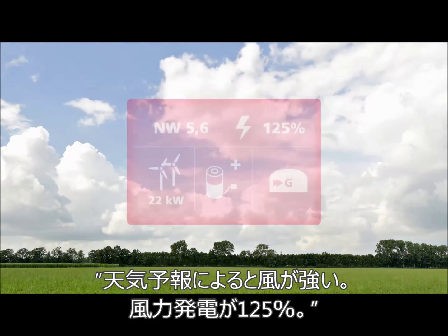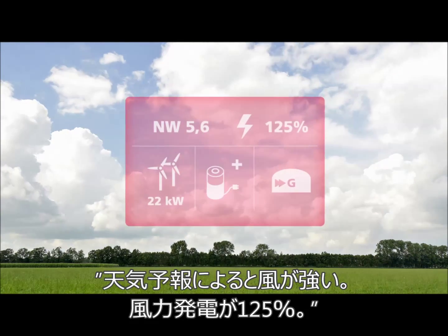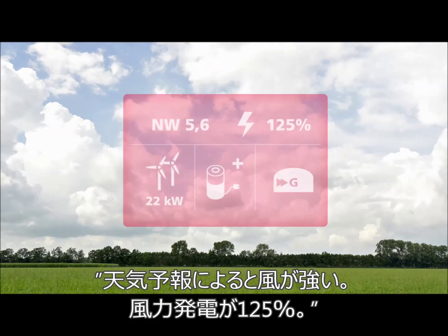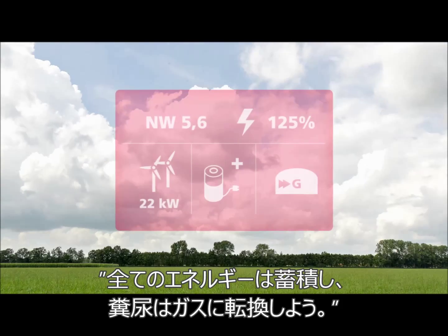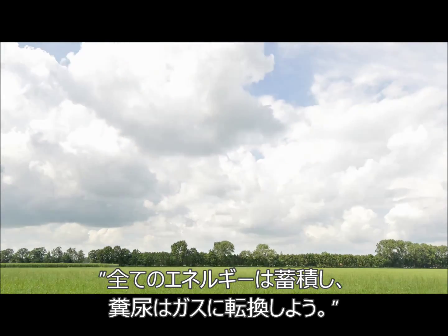Short-term weather forecasts predict an increase in energy from wind. Energy production is now 125% — all energy buffers are connecting. Manure refinery is switched to gas storage.